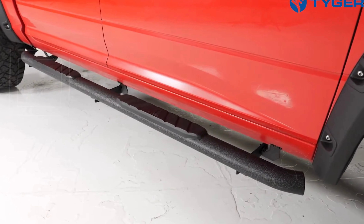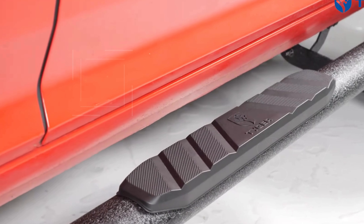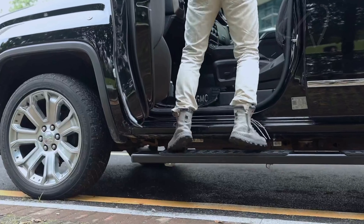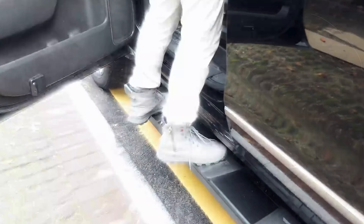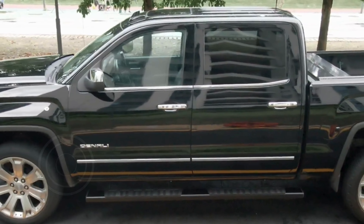These running boards not only enhance the look of your Sierra but also provide added convenience and safety when getting in and out of your truck. So stay tuned as we dive into the best options available and help you find the perfect fit for your needs. Check the link in the description below.